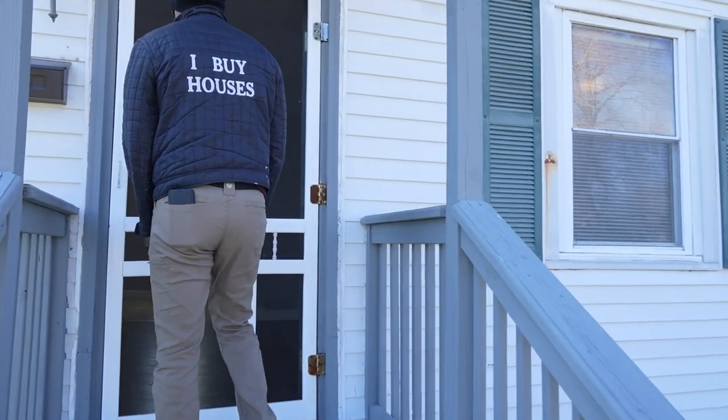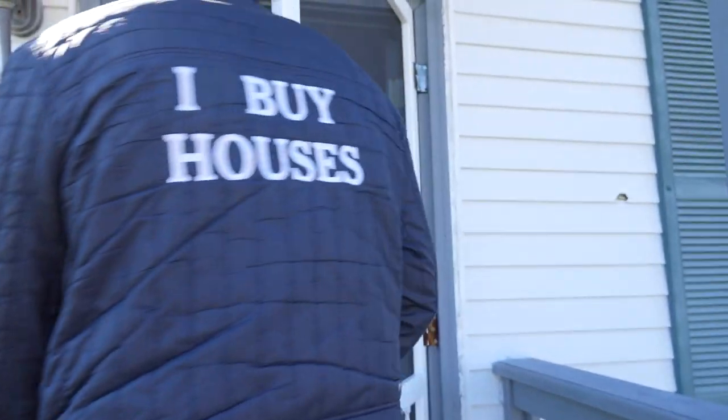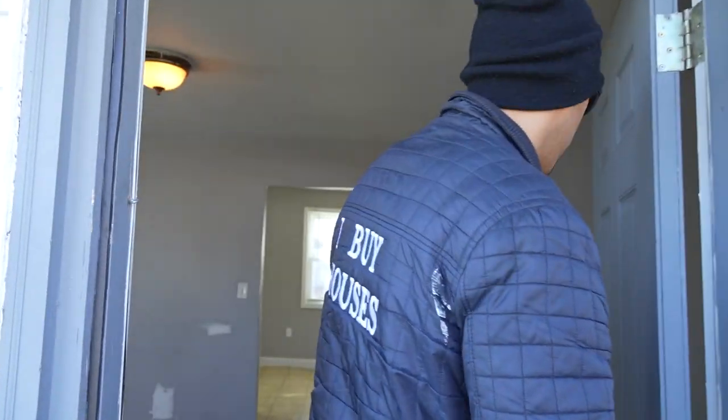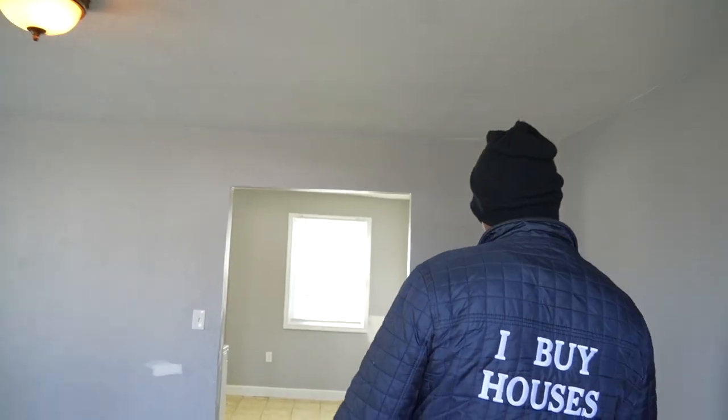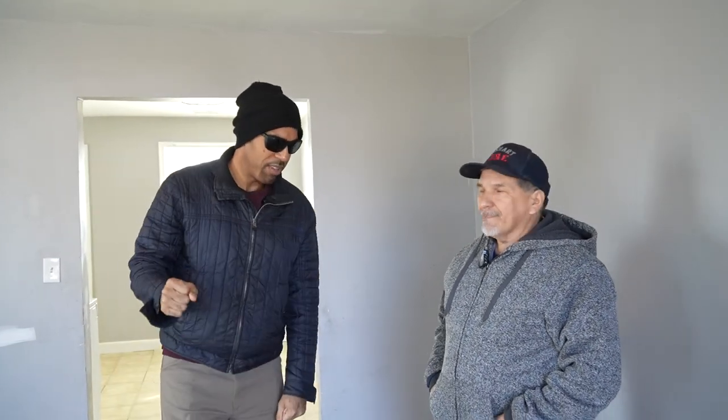Michael, come on in! This is Michael, everybody. We are here today. Give us a little story about what's going on, brother Michael. Tell me about yourself. I'm a real estate investor — I buy and hold. Got a few rentals. That's what I do for a living. I just got this house back.